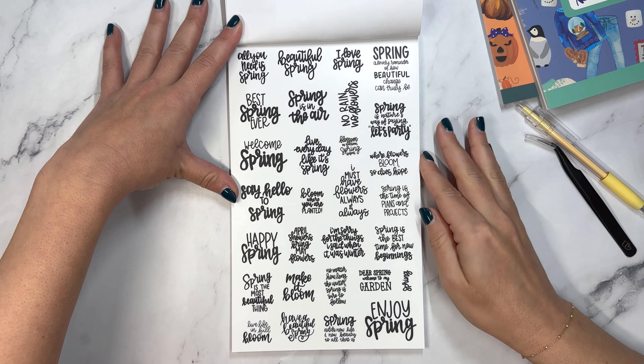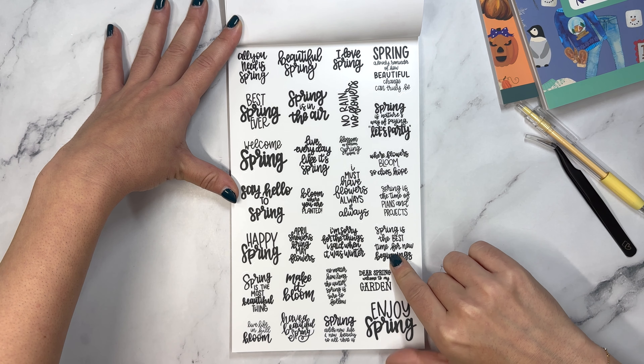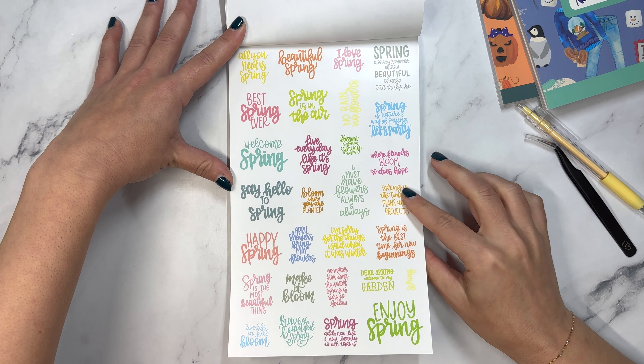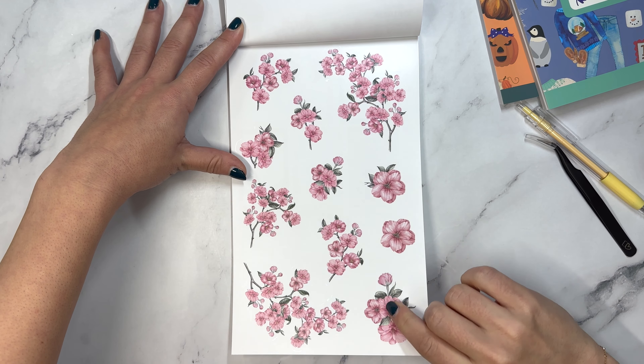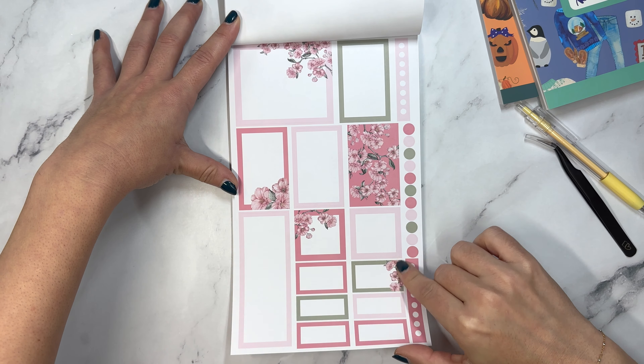And then we have spring quotes: spring is the time of plants and projects. I'm sorry for the things I said when it was winter. And then in color. Look at these cherry blossom stickers - these are absolutely beautiful. Oh, those are so pretty. And I love the coordinating ones with it.